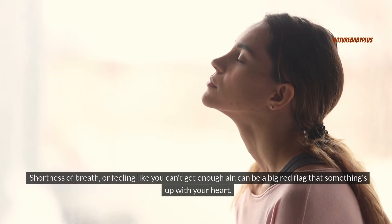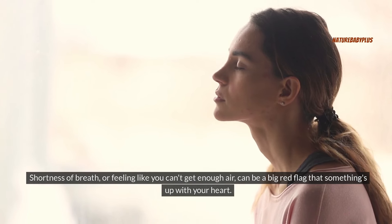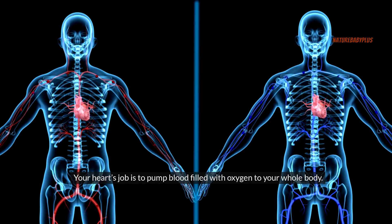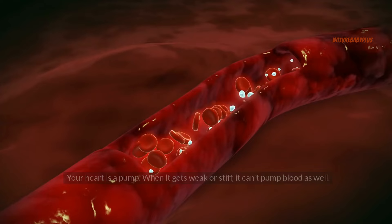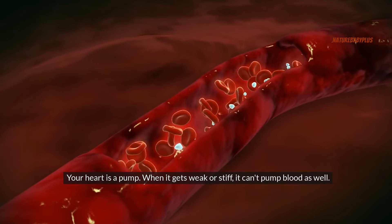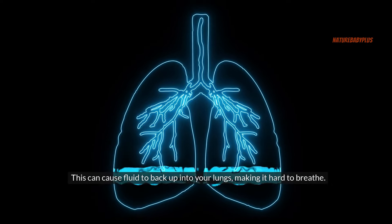Shortness of breath, or feeling like you can't get enough air, can be a big red flag that something's up with your heart. Your heart's job is to pump blood filled with oxygen to your whole body. When it's not doing its job right, it can cause you to feel out of breath. When your heart gets weak or stiff, it can't pump blood as well, which can cause fluid to back up into your lungs, making it hard to breathe.